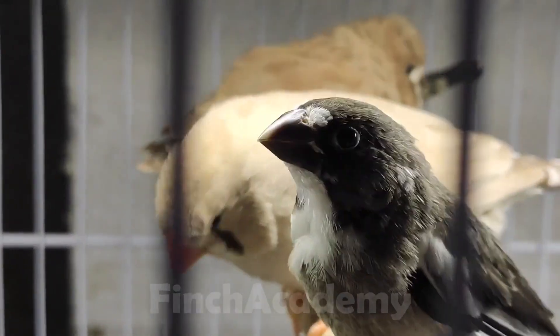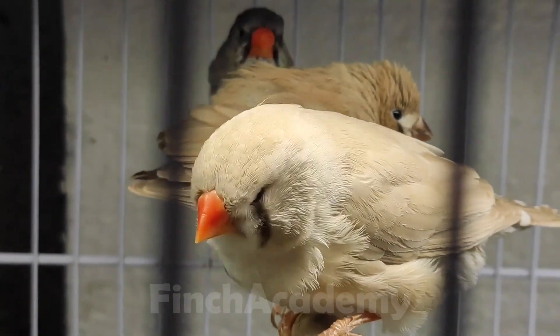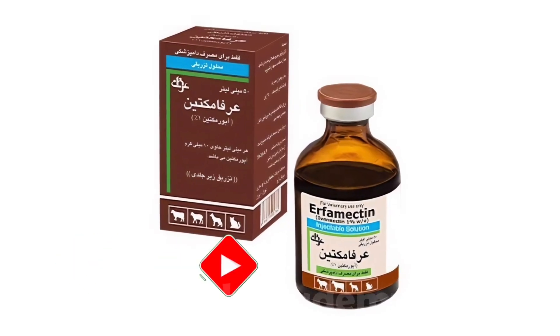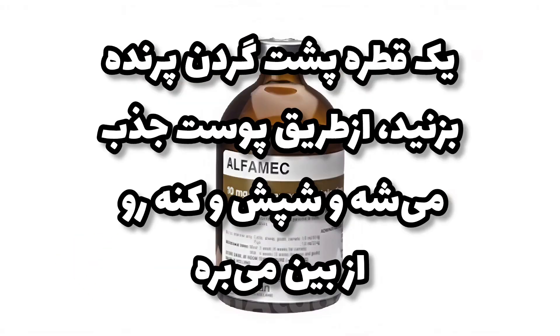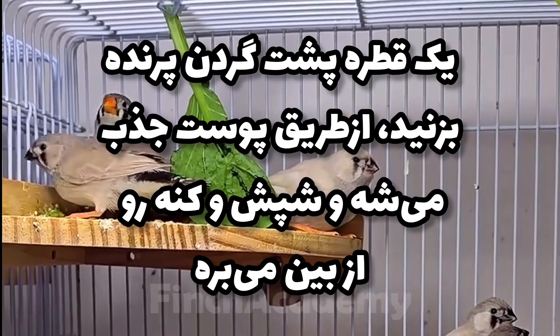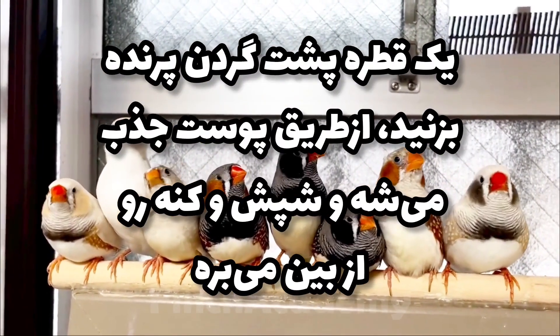Now let's talk treatment. If your birds are already affected, start treatment immediately. One of the most commonly used treatments is the Ivermectin drop, sold as Ivamec. Just apply one small drop on the bird's skin at the back of the neck. The medicine is absorbed through the skin and kills the mites from the inside. Caution: Ivermectin is a strong veterinary drug — always use it in proper dosage.